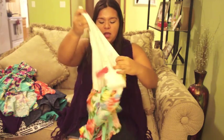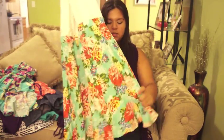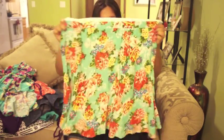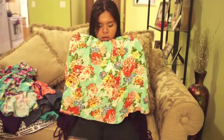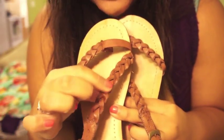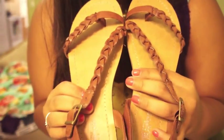Another dress from Target — also not from the plus section — is this floral sundress. The top is beige and it cinches at the waist, with a floral bottom in orange and turquoise — great summer colors. From Target I also got these sandals with a really unique braiding detail, available in orange and turquoise. I am obsessed with these. You tie them on and they're so pretty — the day I bought them I just kept looking at them.